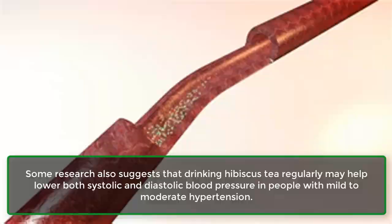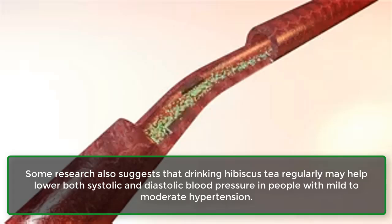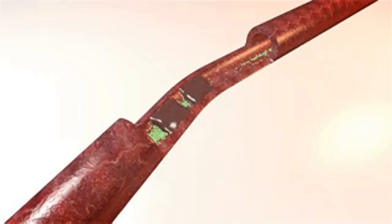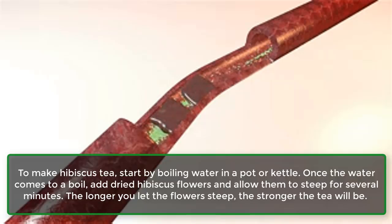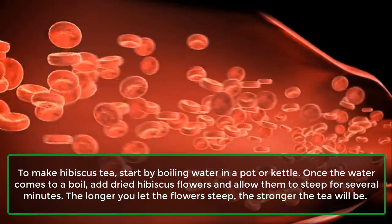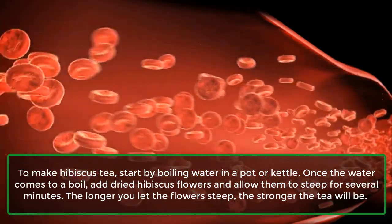Some research also suggests that drinking hibiscus tea regularly may help lower both systolic and diastolic blood pressure in people with mild to moderate hypertension. To make hibiscus tea, start by boiling water in a pot or kettle. Once the water comes to a boil, add dried hibiscus flowers and allow them to steep for several minutes.